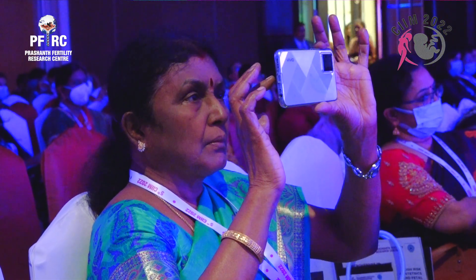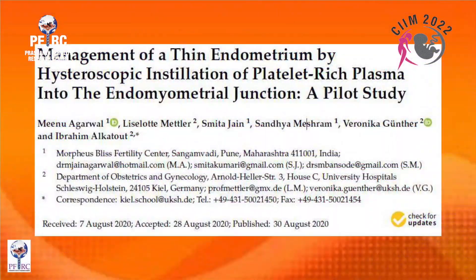Initially we were using installation of platelet-rich plasma into the endometrium, and found good successes over about two years. However, there was a group of patients who just would not respond no matter how many installations we performed. We used normal PRP and enriched PRP with growth factors, but the endometrium would not reach the minimum seven millimeters required for embryo transfer.